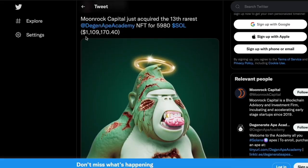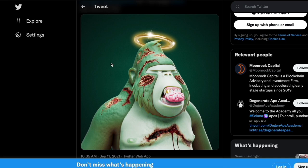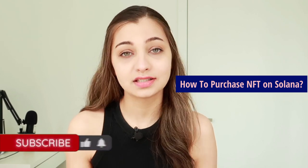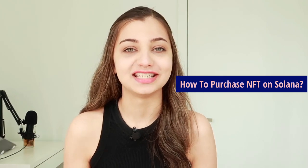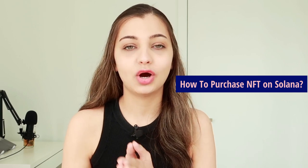This degenerate ape NFT was sold for 1.1 million dollars worth of Solana tokens. If you are fed up with paying high transaction fees on Ethereum, you should check out Solana because it has faster speed and lower transaction fees. Let me jump into my screen and show you how you can purchase an NFT on the Solana blockchain.